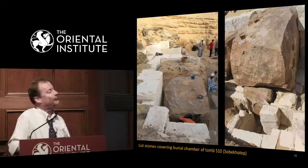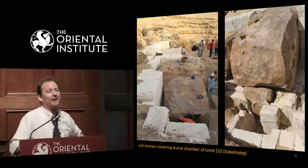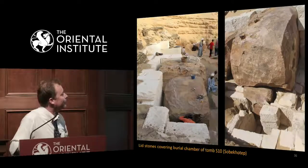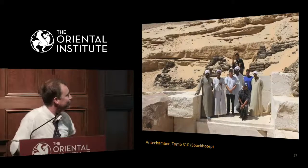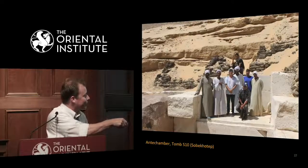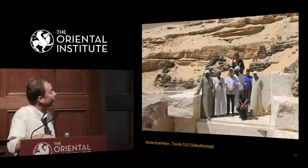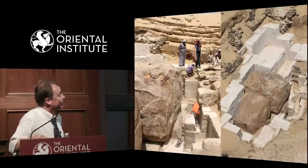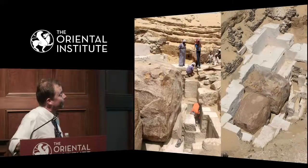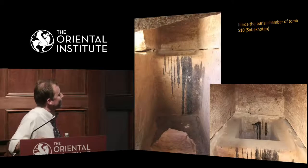This last summer, we excavated this monstrous burial chamber with these huge blocking stones covering it. It's not as big as Senwosret III, but it's of that sort of caliber — a massive monument with a huge investment in it. There you just see some of us standing around one of the blocking stones. This is the entrance chamber that leads down to the actual entrance into the burial chambers on the left-hand side. Really an engineering marvel, with the scale of construction in various types of stones at great depth below the desert surface.